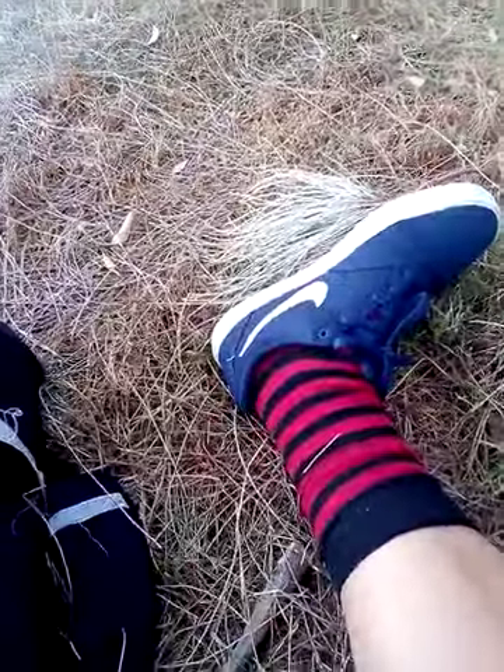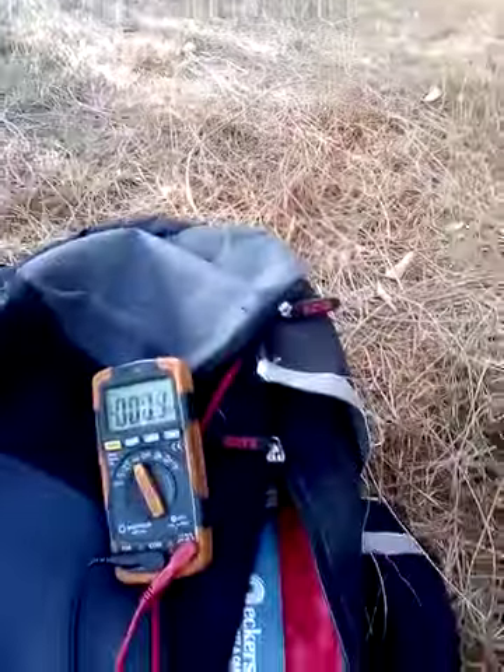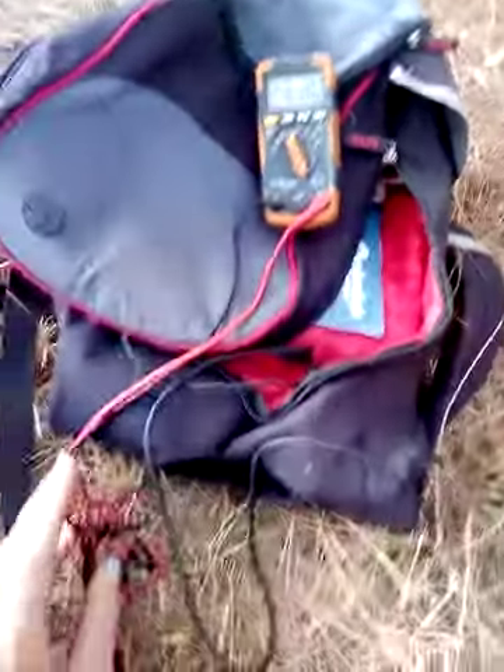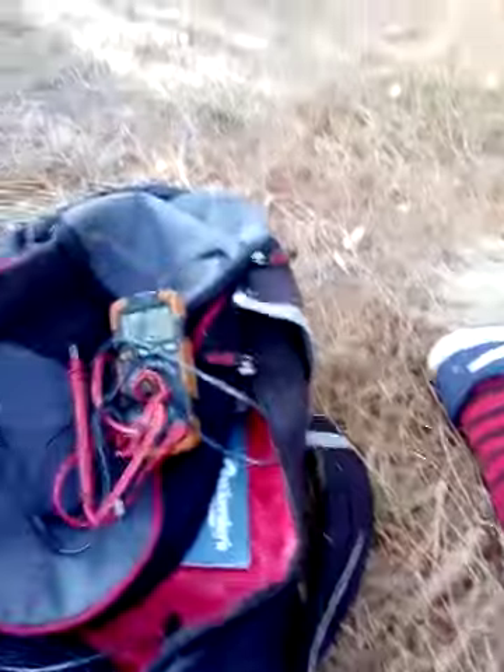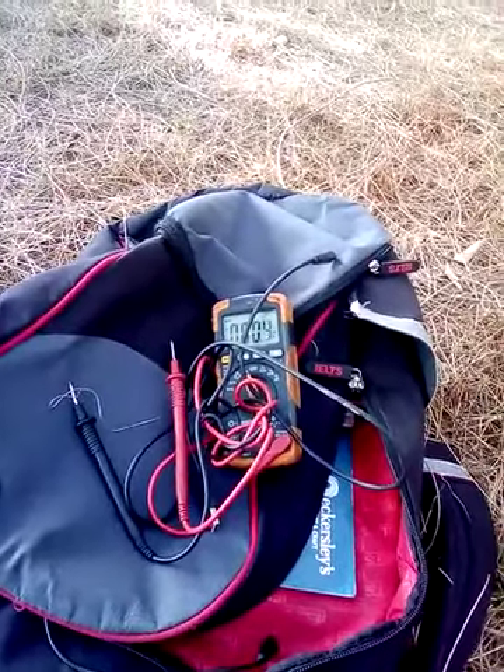I've got a multimeter of course, as you would if you're smart. And there you go — I can measure stuff.